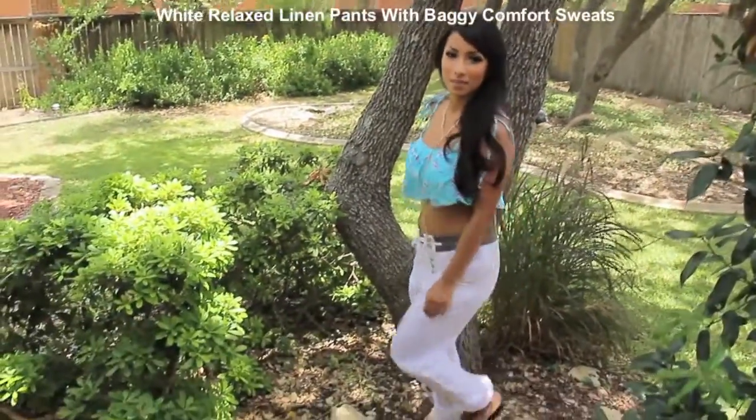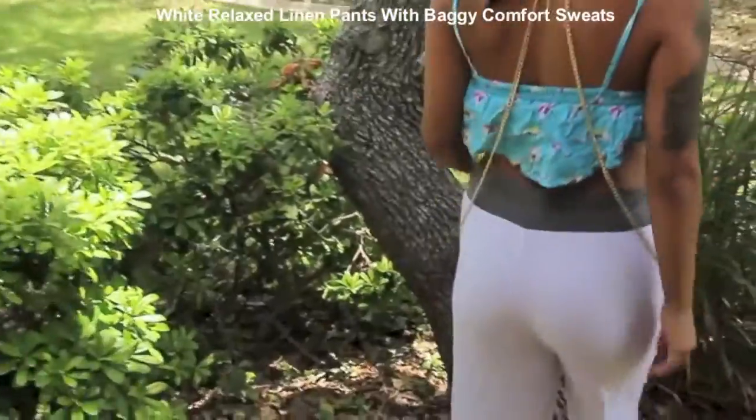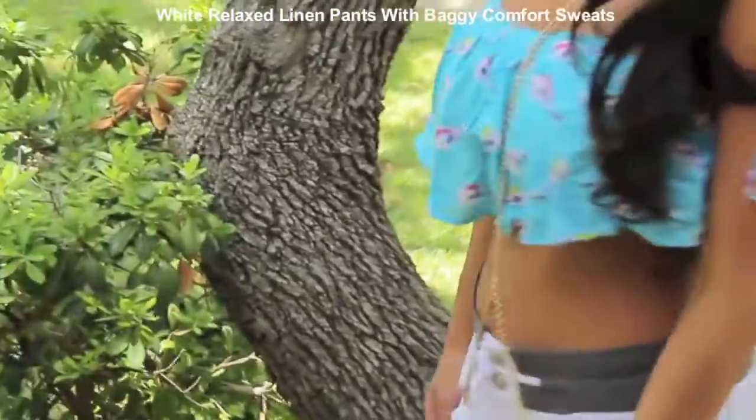I really love these white linen pants. They almost look like sweats. They're very comfortable and perfect for a casual day or a fun day at the beach.